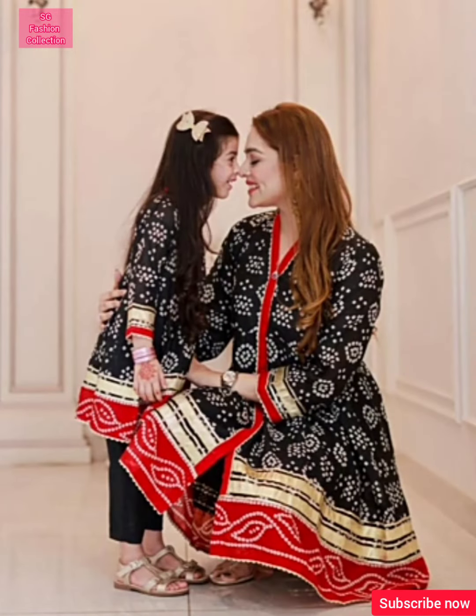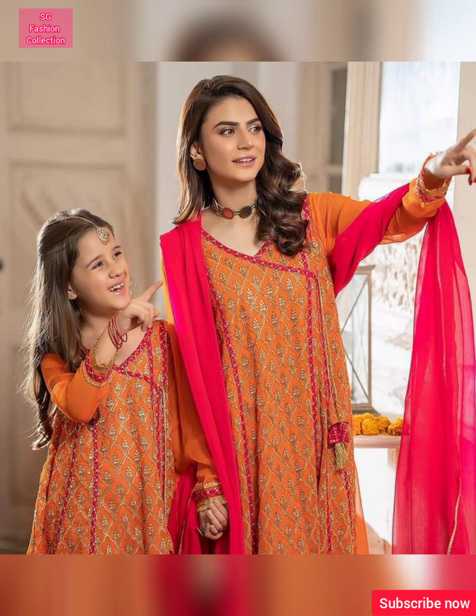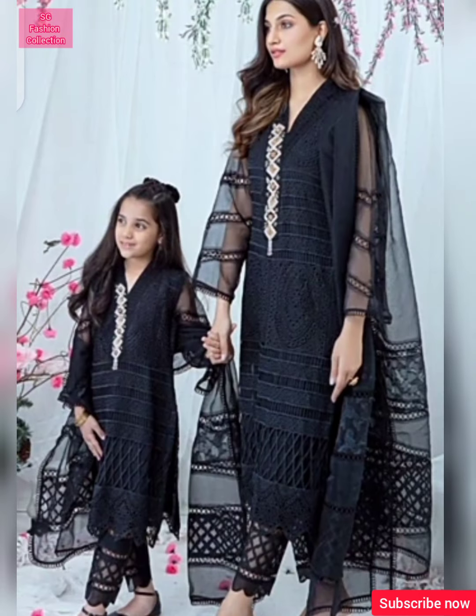So you will see the complete video and you will get to see all of these dresses. Every design is very beautiful, and all designer dresses are very beautiful and stylish.